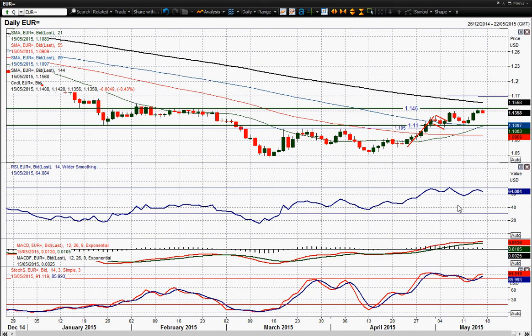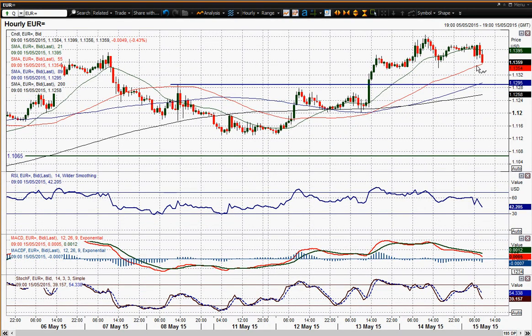The momentum indicators remain all in positive configuration at the moment, so I don't think this is anything too significant to get worked up about yet. This is the hourly chart and we're seeing a fairly choppy start to the European trading session, with big strong candles either way, and then the last couple of hours we've started to get a bit of direction finally.